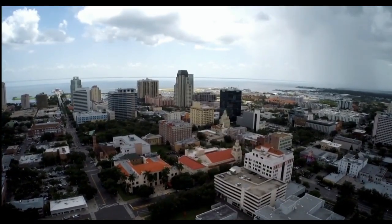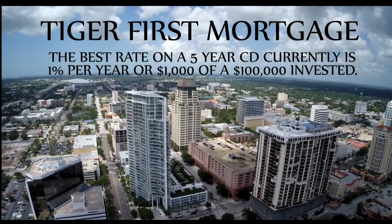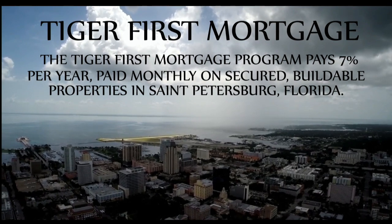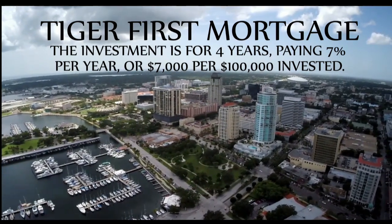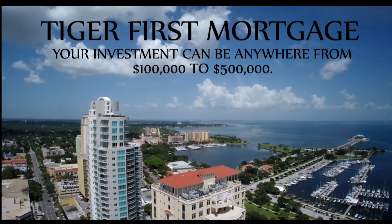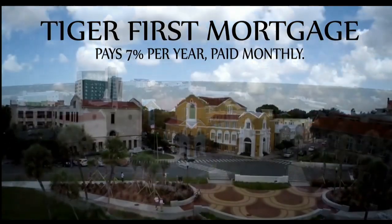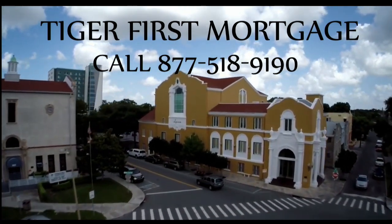Are you looking for a secured investment which pays you on a monthly basis? The Tiger First Mortgage Program may be the program for you. The best rate on a five-year CD right now is paying 1% per year, or $1,000 per $100,000 invested. The Tiger First Mortgage Program pays 7% per year, paid monthly, on secured, high-value, buildable properties in St. Petersburg, Florida. The investment is for four years, paying 7% per year or $7,000 per $100,000 invested. Your investment can be anywhere from $100,000 to $500,000. For more information, call 877-518-9190.